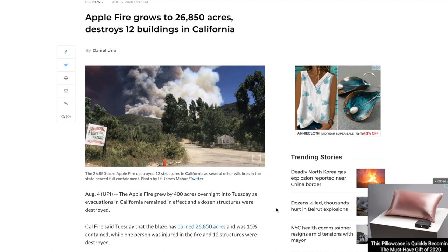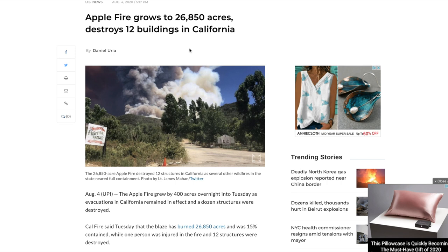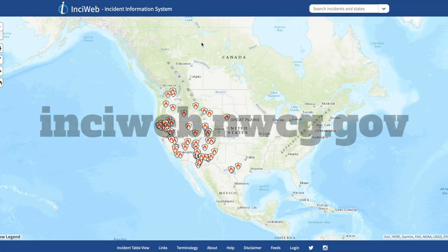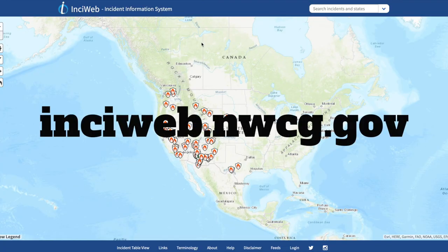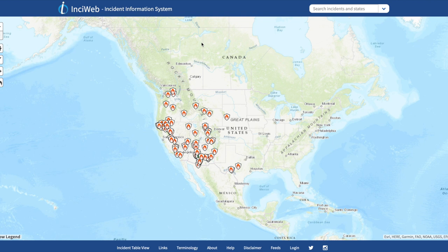Let's say we've heard about a fire — in this case it's the Apple Fire in California. I've heard about it, I know it's not good, but I don't know where it is or if it's going to affect my hike or the trails I plan on hiking on. So the first place I'm going to go is to a website called InciWeb. This is run by the Forest Service and draws upon data from a few different agencies. They track any kind of large natural disaster like a forest fire, earthquake, or tsunami.